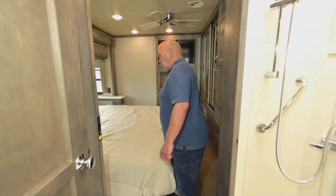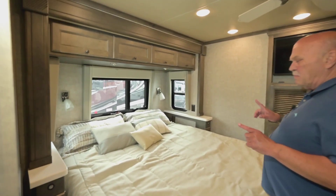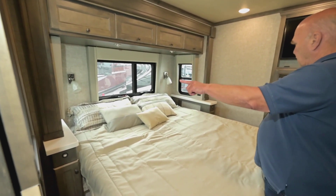The king-size bed is going to be really comfortable — you have windows on each side of the bed. If you need a CPAP machine, in one of the cabinets there's 110-volt power. You control the lighting on the right side of the bed.